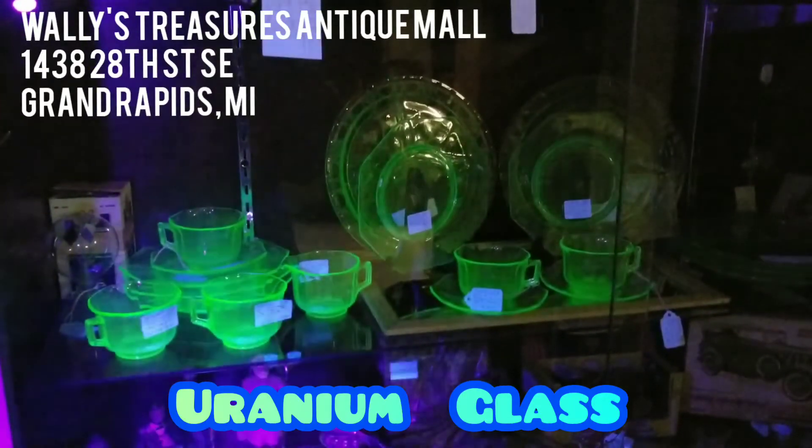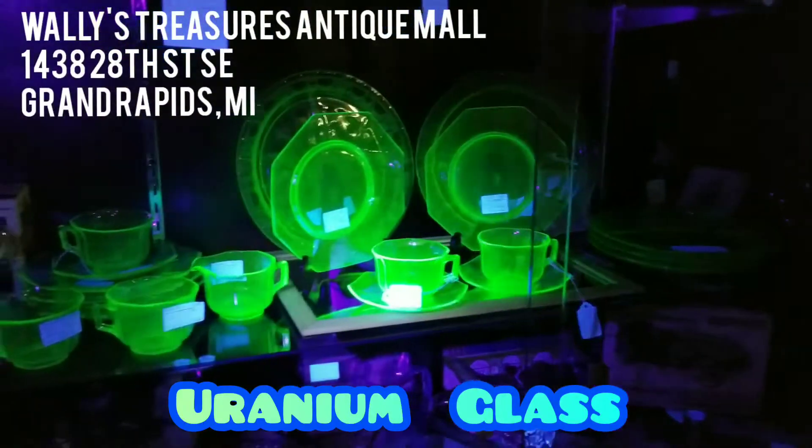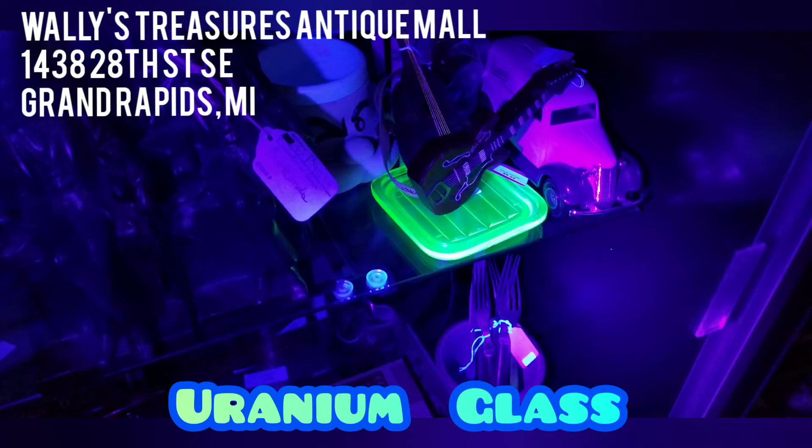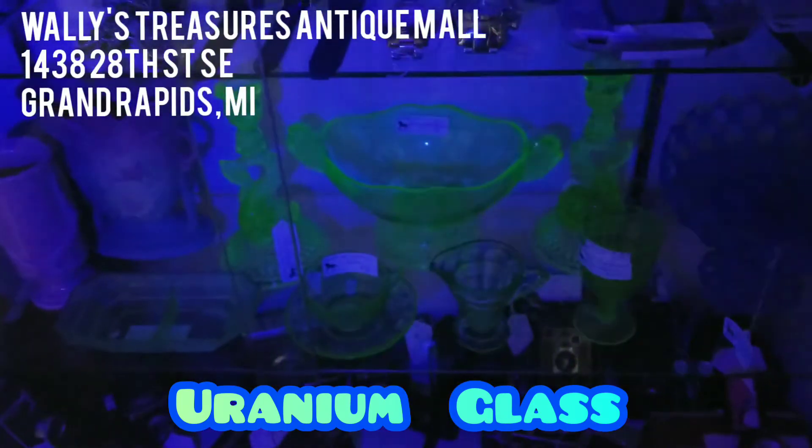Wally's Treasures Antique Mall presents Uranium Glass. Uranium salts turn glass into yellow or green, with appearance ranging from transparent to opaque, glowing under a black light.